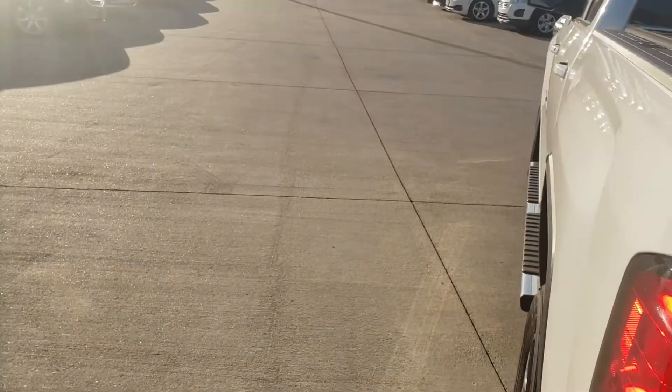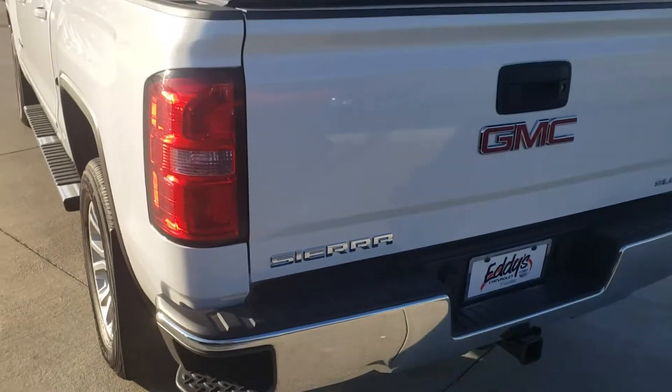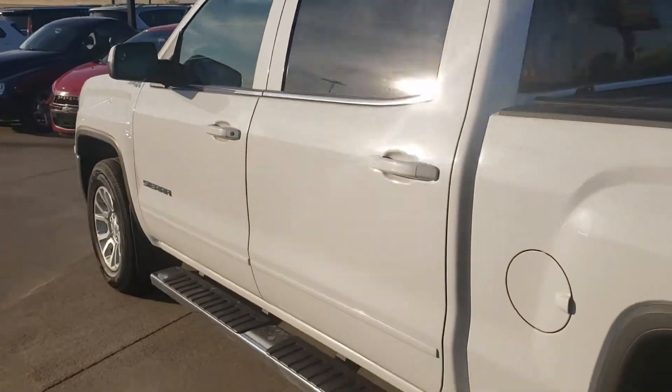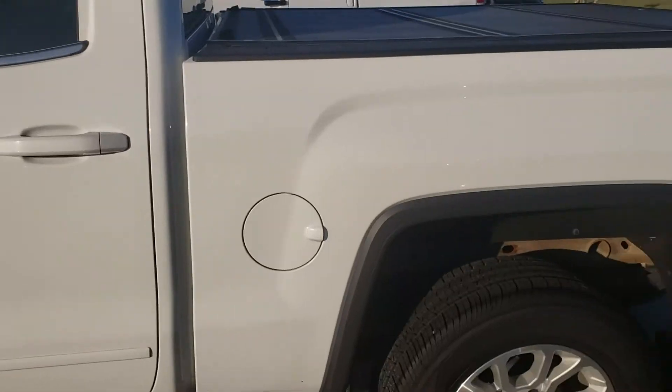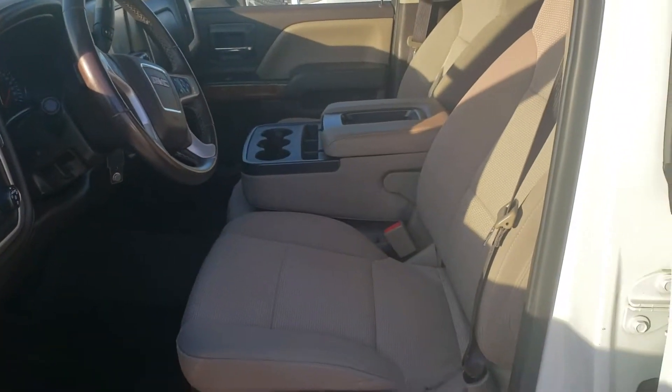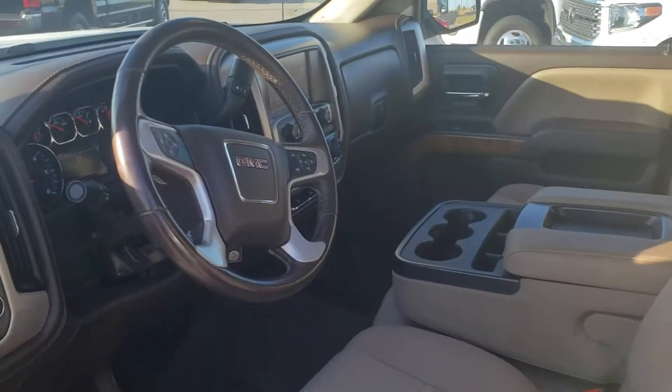It does have the tunnel cover and the full bed mat. Nice running boards. Brand new tires on it. And a like-new interior.